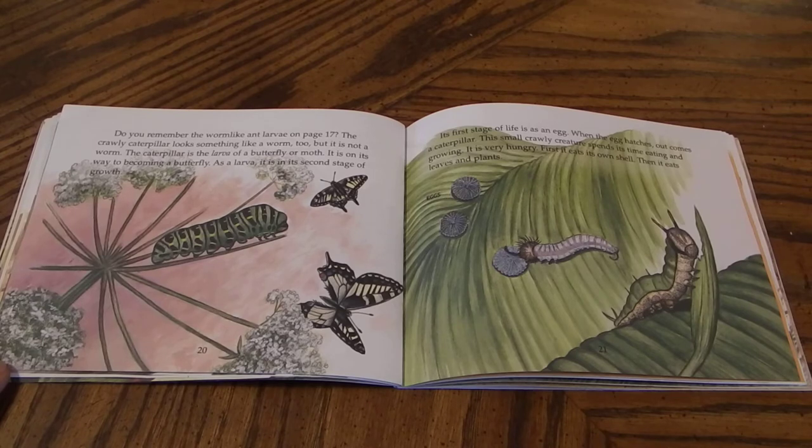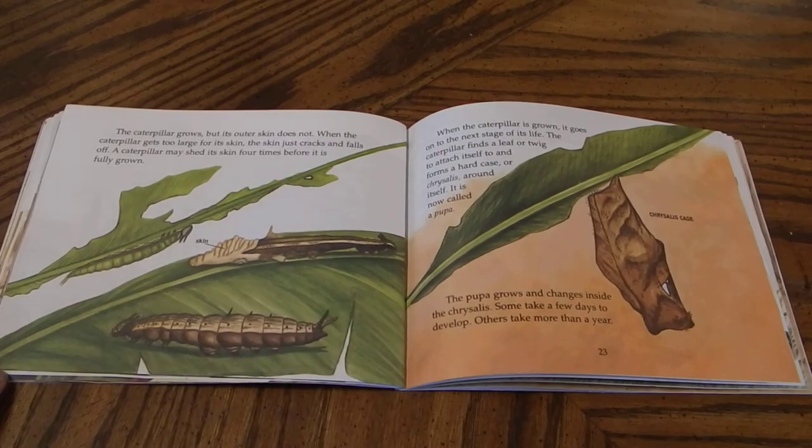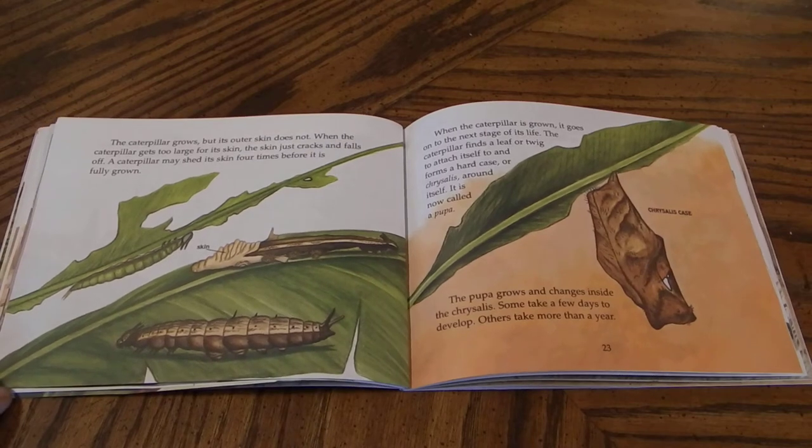First it eats its own shell. Then it eats leaves and plants. The caterpillar grows, but its outer skin does not. When the caterpillar gets too large for its skin, the skin just cracks and falls off. The caterpillar may shed its skin four times before it is fully grown. When the caterpillar is grown, it goes on to the next stage of its life.